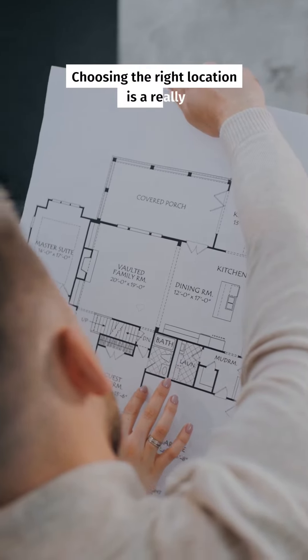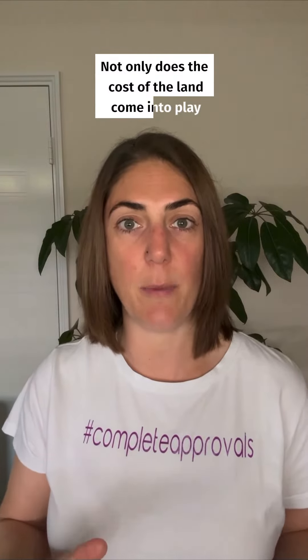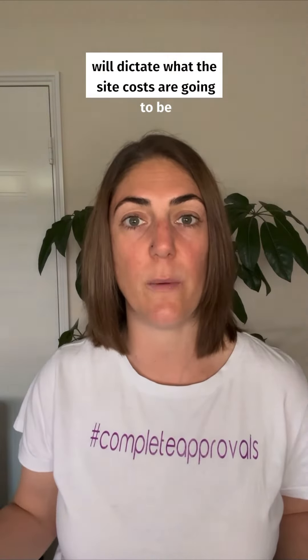Choosing the right location is a really big factor in cost. Not only does the cost of the land come into play, but also the cost of site works, and depending on what type of soil you have on site will dictate what the site costs are going to be.